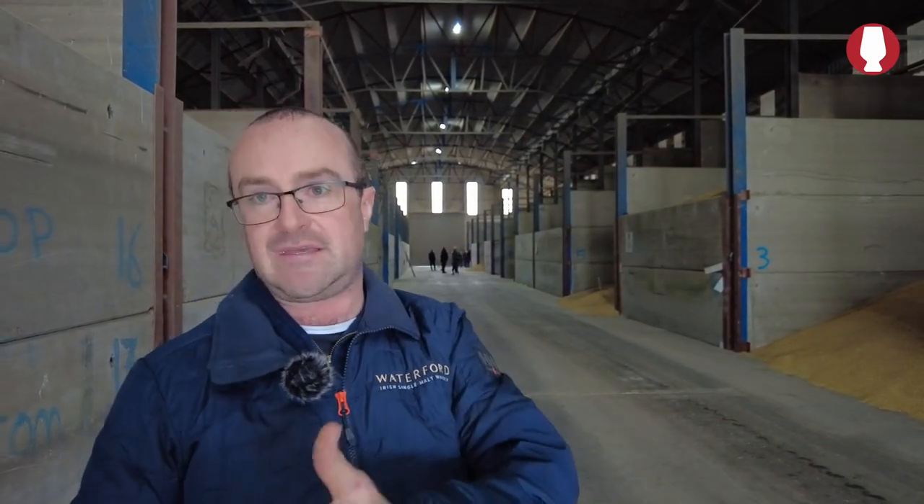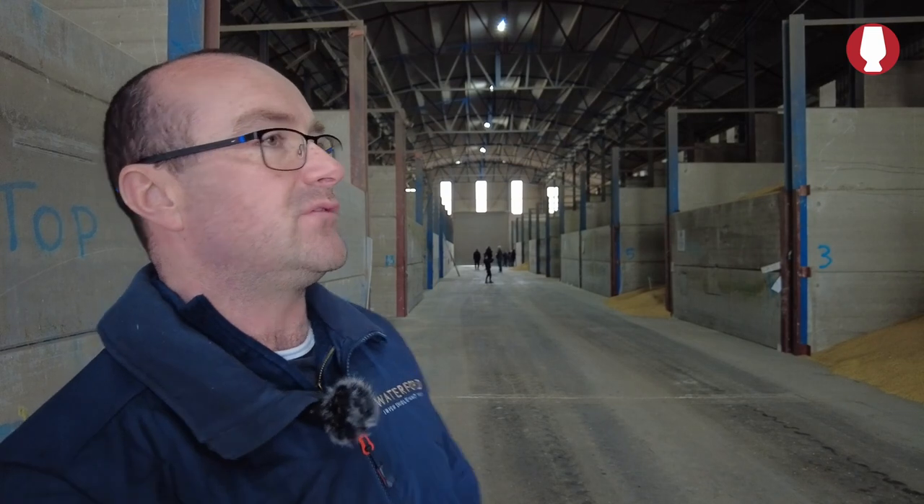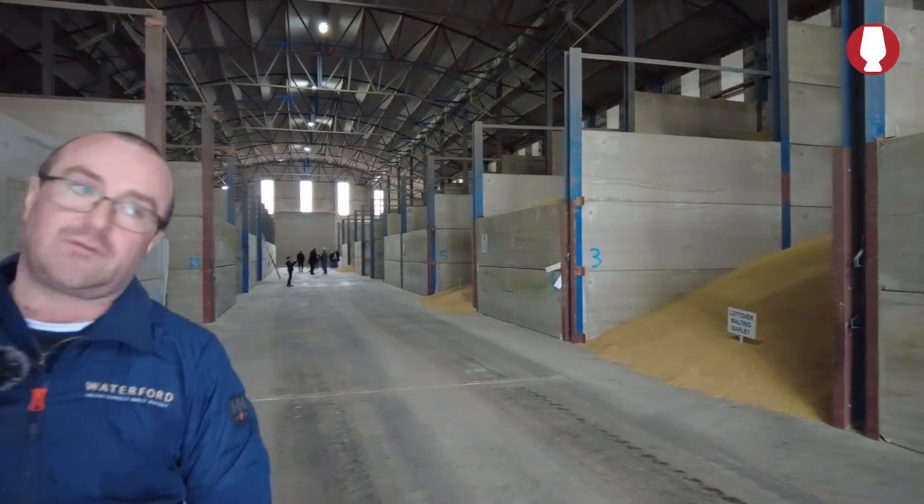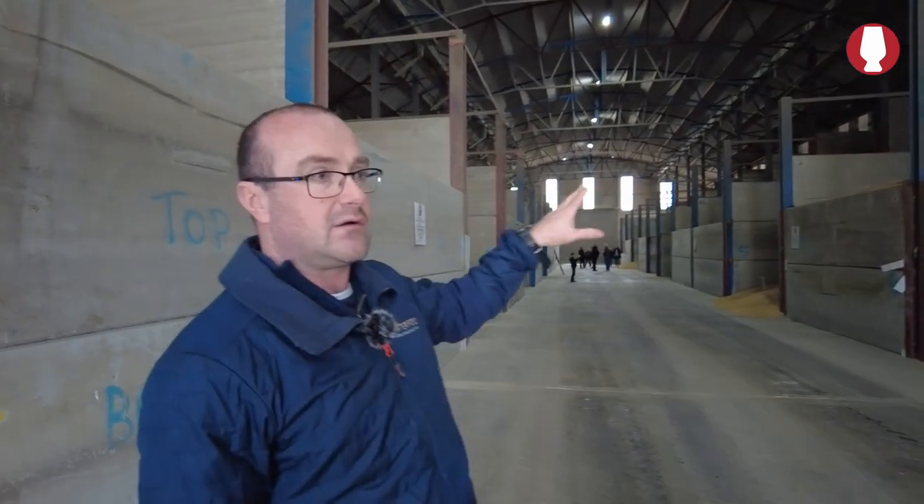We're coming to the very end of this. In the next facility, which we call the chapel next door, we have all our 2022 crop from last season. This facility here has 28 bays at 100 tonnes each, so 2,800 tonnes of barley that Green Barley can store here. Next door is a little bit smaller - it has 20 individual bays of 100 tonnes each, so 2,000 tonnes.